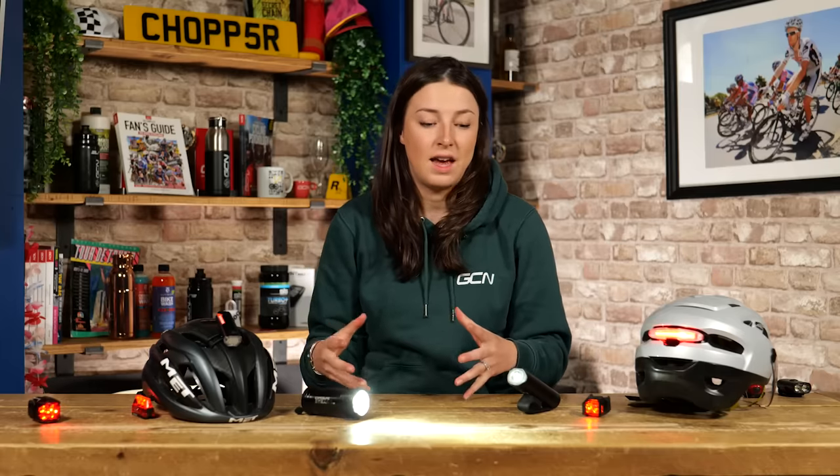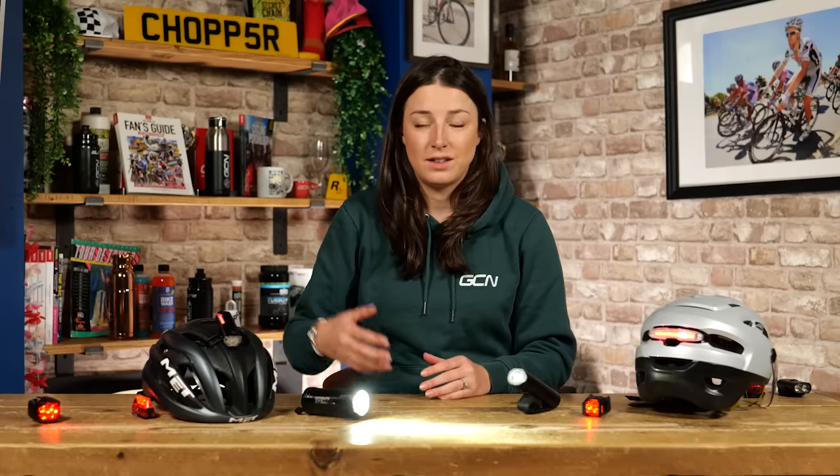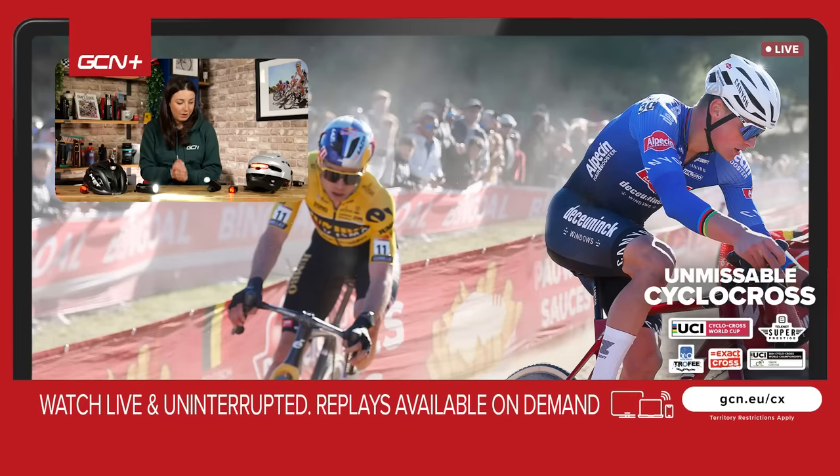A few more little tips to make sure you are seen out in the dark: have something reflective on your cycling kit, your clothing, or on your bike as well. Then when car lights shine at you, it reflects back and they know you're there. Hopefully I have covered most things to do with bike lights in this video. Let me know in the comments if I've missed anything, and if you have any of your own tips for riding in the dark, share them in the comments. If you did like this video, give it a big thumbs up. I'll see you in the next one.